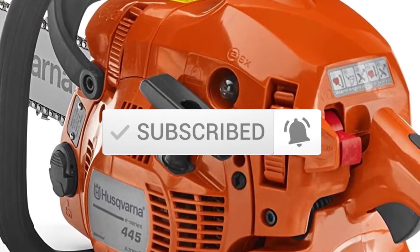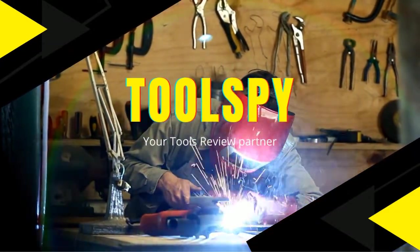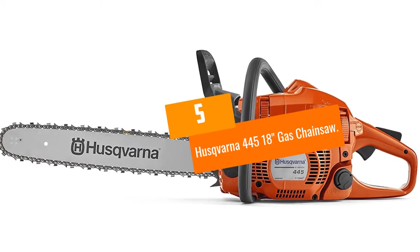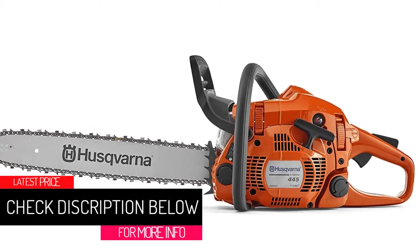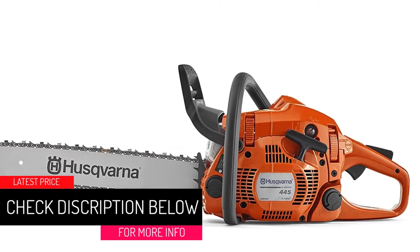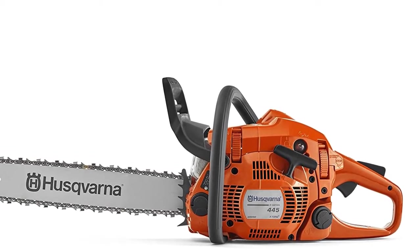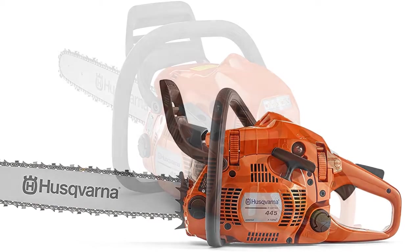So let's get started with the video. At number 5, the Husqvarna 445 18-inch gas chainsaw. With user-friendly features that cater to less experienced chainsaw operators and enough power and bar length to take on larger jobs, the 445 is a great all-around chainsaw. A 50.2cc engine and 18-inch bar make the 445 capable of taking on most jobs around the yard.